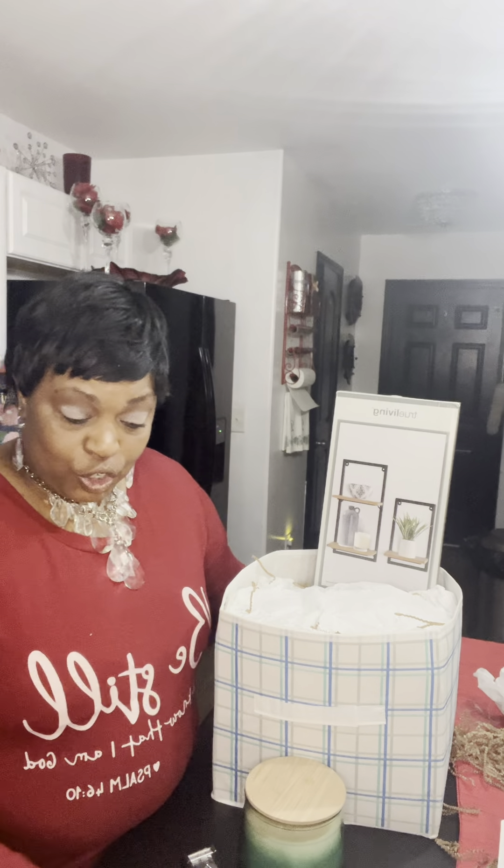Hello, everybody. Welcome back to my channel. This is Eileen with Unique Gifts and Decor by Lady Di. Happy Saturday again to everyone. I'm hoping you guys are enjoying your day or have enjoyed your day. It was such a beautiful day today here in North Carolina. No complaints. It was a nice day.